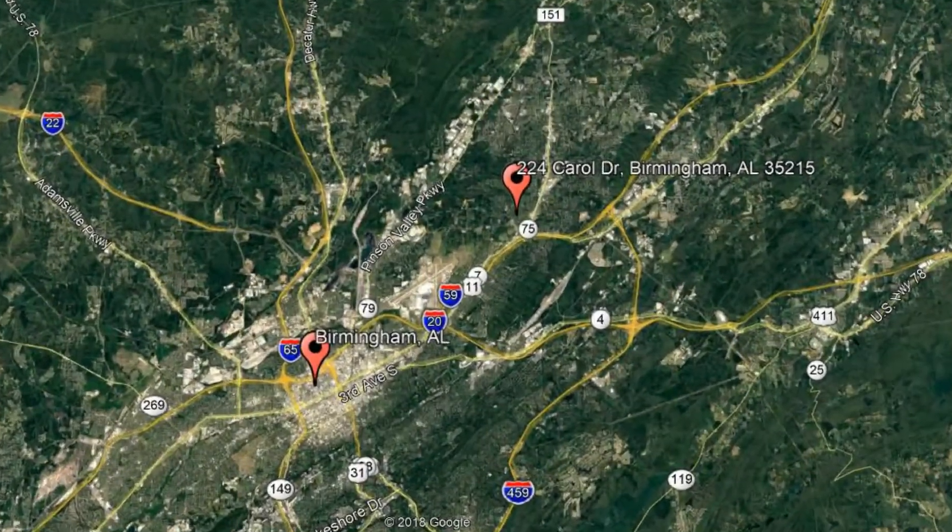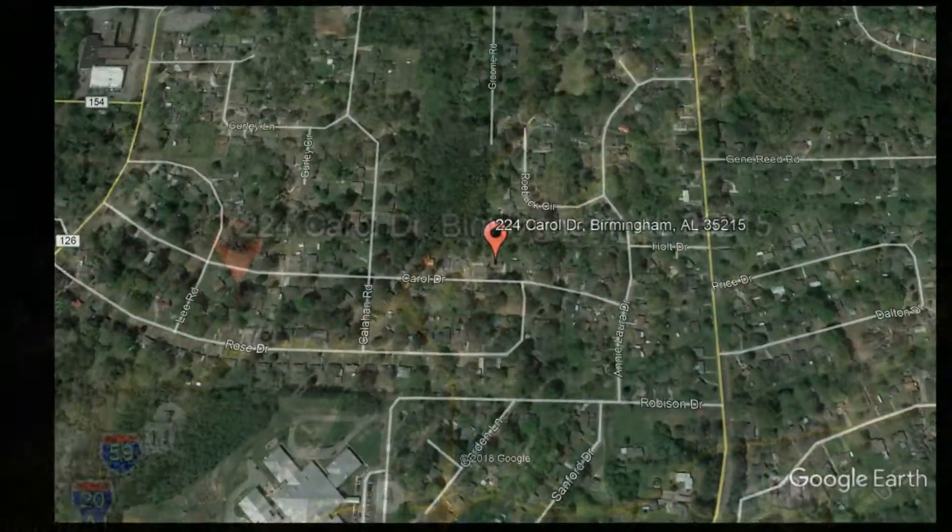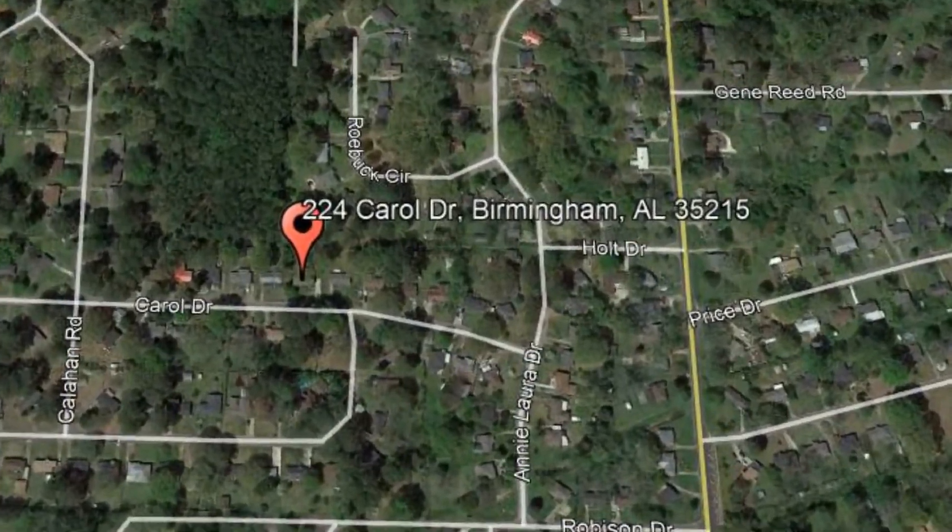Check out this available property: 224 Carroll Drive, Birmingham, Alabama.